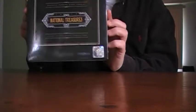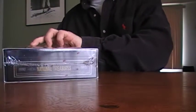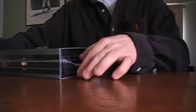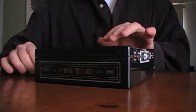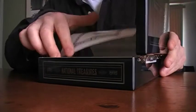All right, hey check it out — another box of National Treasures. Let's get to busting and see how we make out. Good seal. Let's get a Felix Jones — that's what I'm saying, Felix Jones.